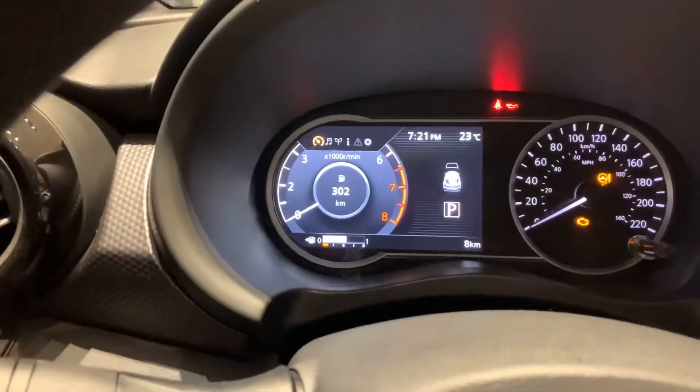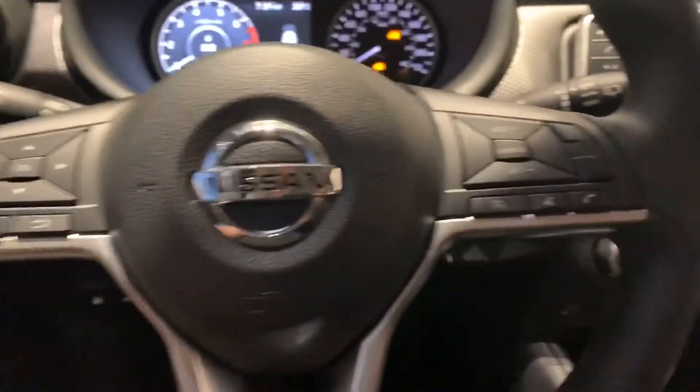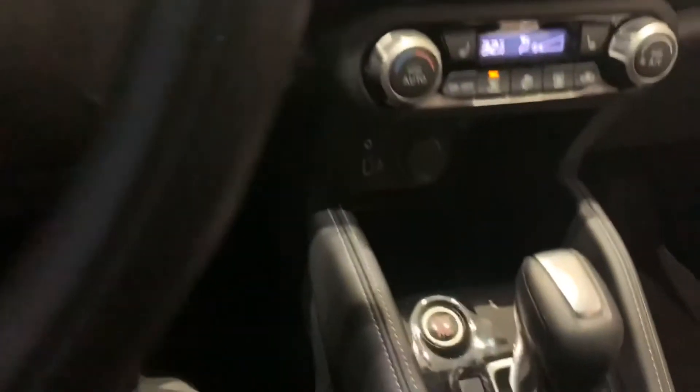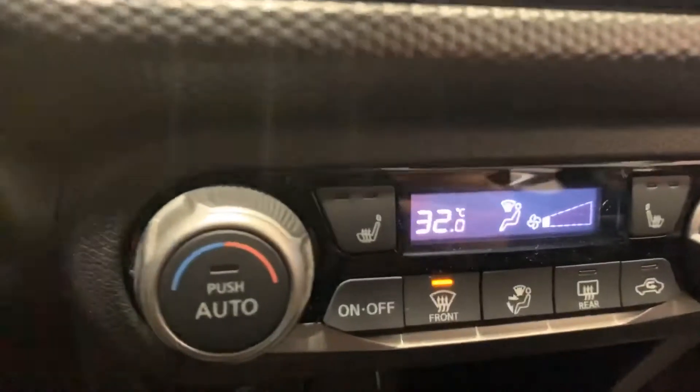You can see your speedometer come up right there, all the steering wheel controls, Bluetooth connectivity — great features. The push start ignition and of course heated seats.